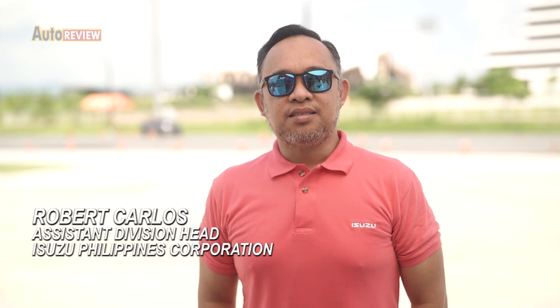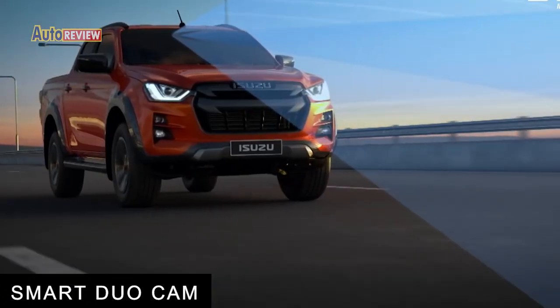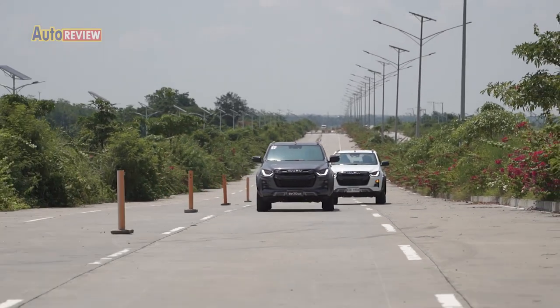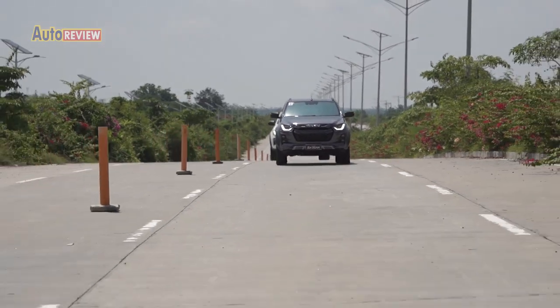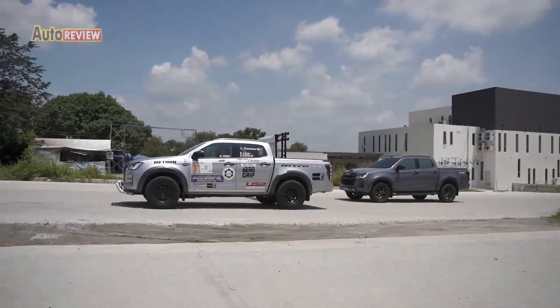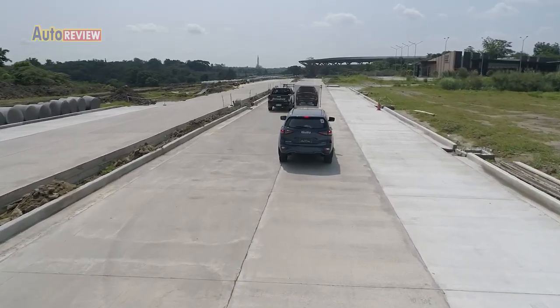The Isuzu Advanced Driver Assist System, or ADAS, differs from competitors by using smart Duocam technology. While other brands use a mono camera, Isuzu offers two 3D cameras that constantly map the surrounding area and measure the distance of the vehicle to every obstacle on the road — like using binoculars compared to a telescope, giving a wider depth of field. This is why these models are rated 5 stars in ASEAN NCAP testing.